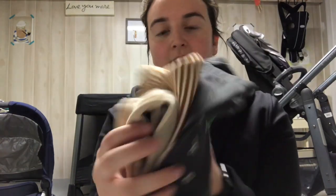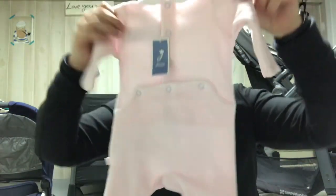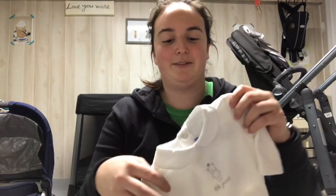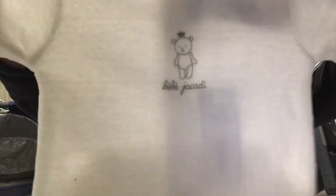Next is Jacadi — I just got these two adorable sleepers. This one has a little bunny in the collar, and then this white one with the bear on the back. They were also having a really good sale — I think they had like 60% off or something.